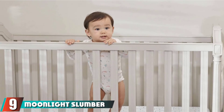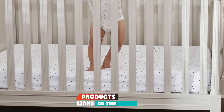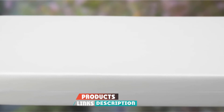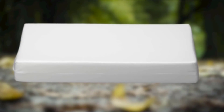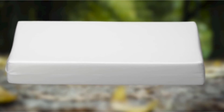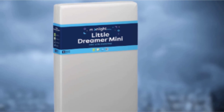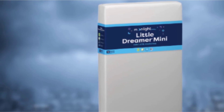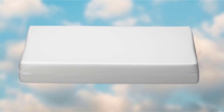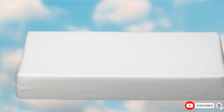Next, at number 9 we have Moonlight Slumber Little Dreamer Mini Crib mattress. A mini-crib is a great option if you're tight on space or simply want a crib with a smaller footprint. This one is perfectly sized for a mini-crib, yet still offers many of the same benefits as a full-size crib mattress would. It's double-sided — firmer high-density foam for infants and plusher foam for toddlers — and made in the US from premium materials. It's also Greenguard Gold certified and made from performance fabric that's waterproof, hypoallergenic, and odor and stain-resistant. Looking for a breathable organic mattress option for your mini-crib, check out the Naturepedic Organic Breathable Mini Crib mattress.